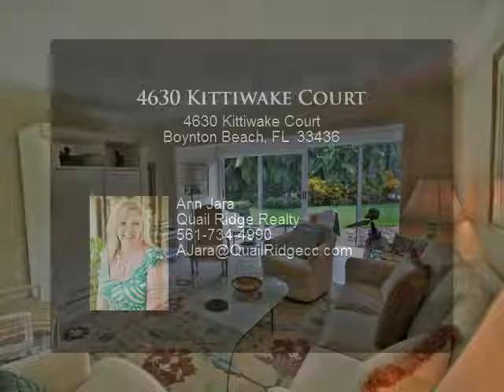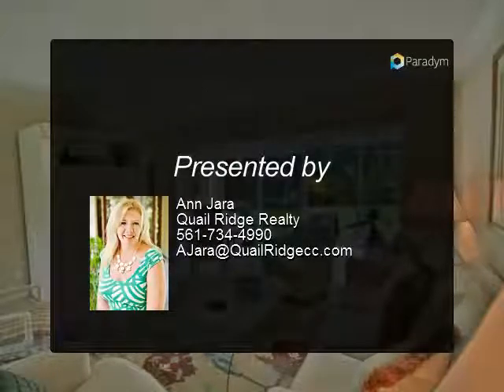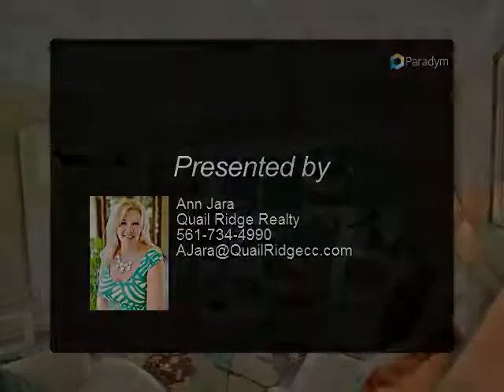Offered furnished. New clubhouse 2017. Mandatory membership — Quail Ridge is a private member community.